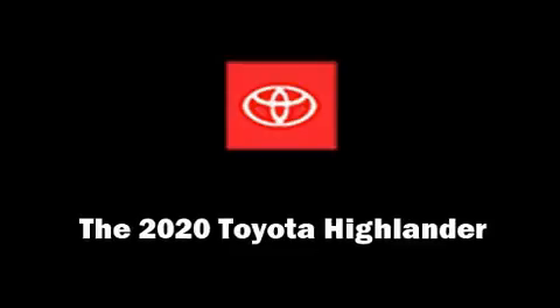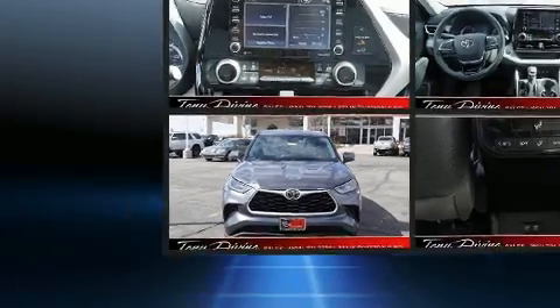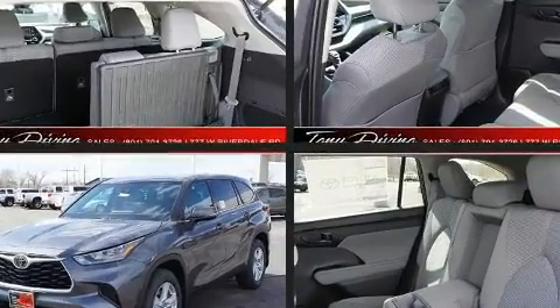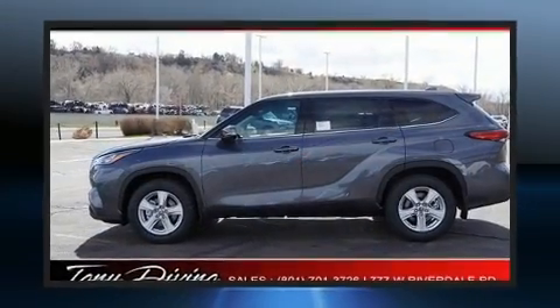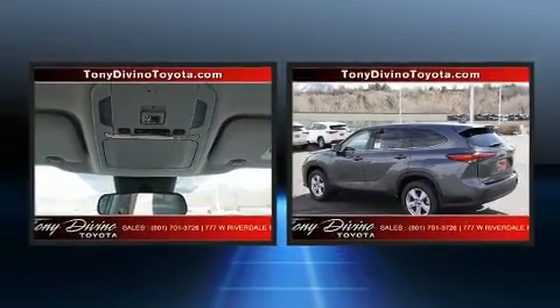Climb inside the 2020 Toyota Highlander. Under the hood you'll find a six-cylinder engine with more than 270 horsepower. For added security, dynamic stability control supplements the drivetrain. Toyota prioritized practicality, efficiency, and style by including delay-off headlights.